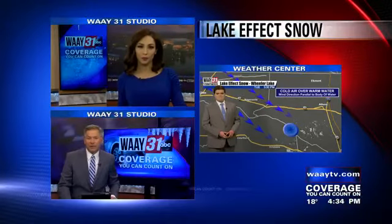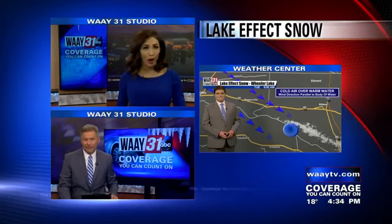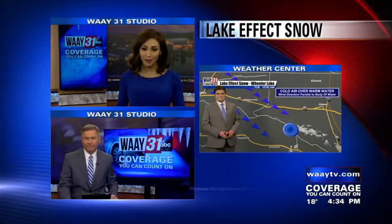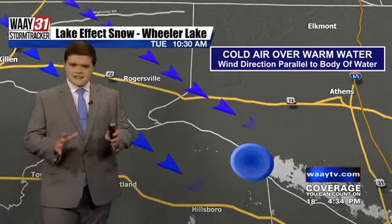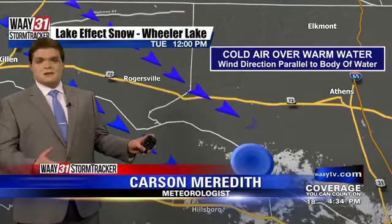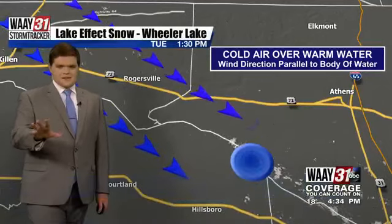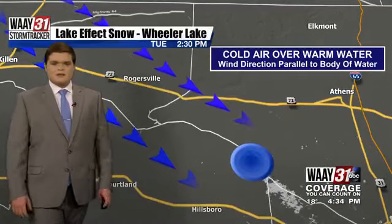I'll check it now with Way 31 Meteorologist Carson Meredith. He has a breakdown on lake effect snow and why we saw it here in North Alabama with this system. That's right, guys — it's not all that common that we're talking about lake effect snow in North Alabama, but this is the second time this season that we've seen at least some lake effect snow here in our neck of the woods.